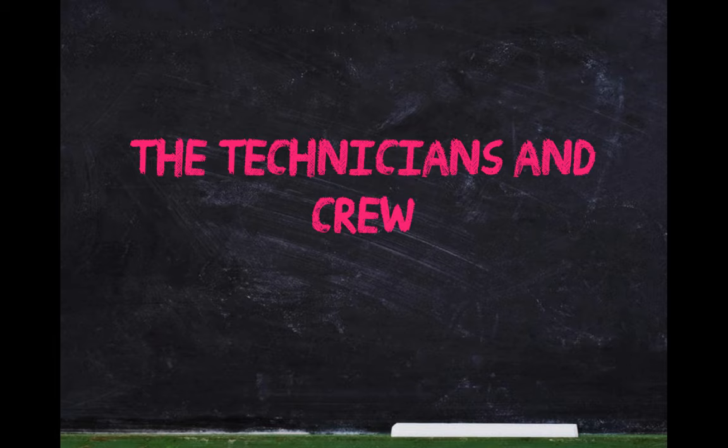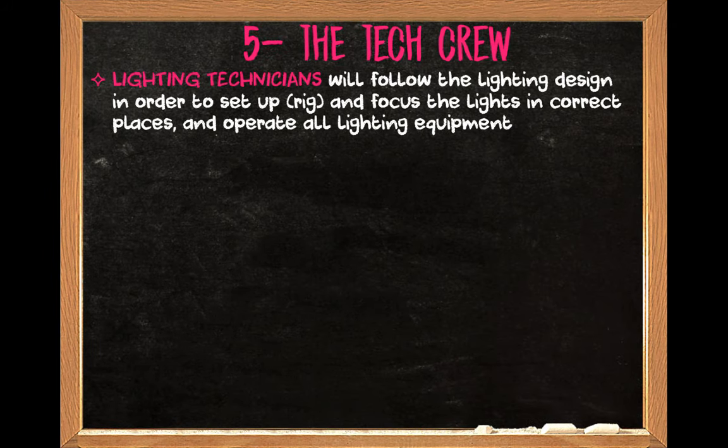So now let's look at the people who make the magic happen: the technicians and the crew. These are people who don't necessarily have to be in all rehearsals — only tech rehearsals. They take orders and execute things, but they are really the magic of the process. In the tech crew, we'll have the lighting technicians. The lighting designer will speak to the lighting technicians — and then the operators — and they will rig the lights, focus the lights, check that colors are mixing properly, and operate the equipment.